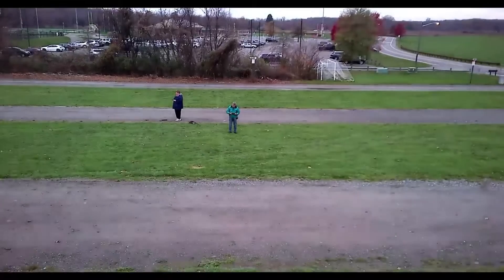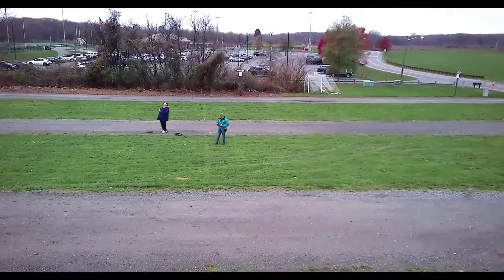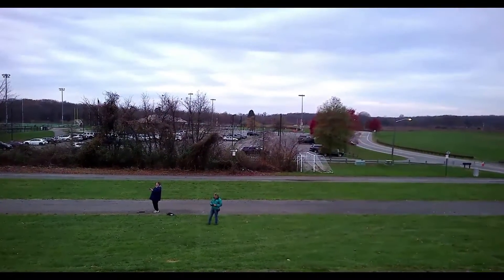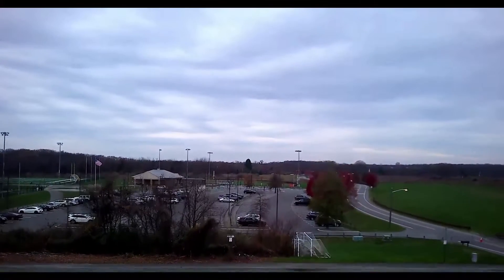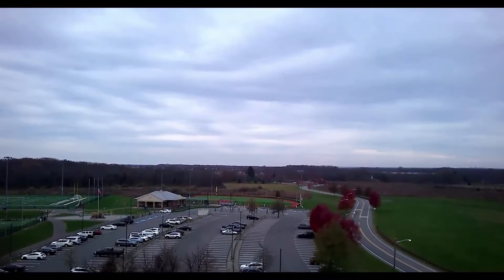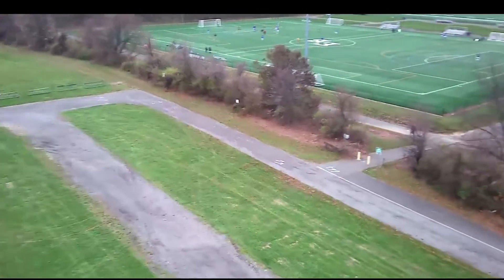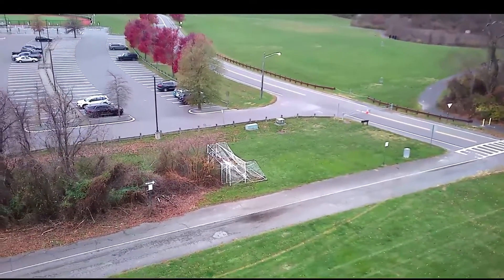So we're back to flying drones again. Here we're doing a little bit of a yaw exercise, and then finally coming down for a landing.